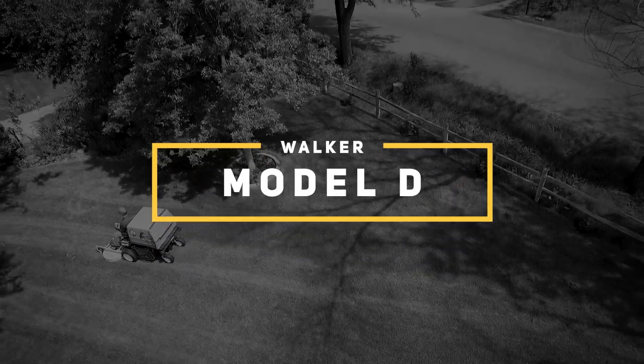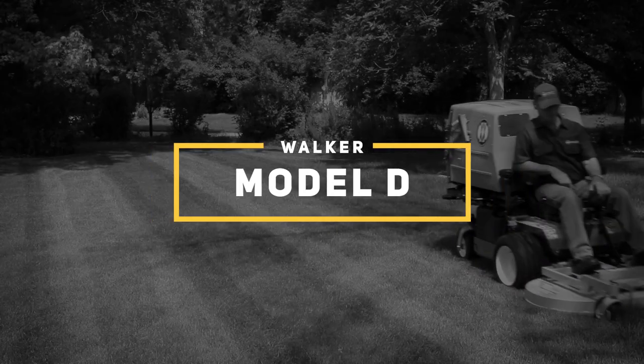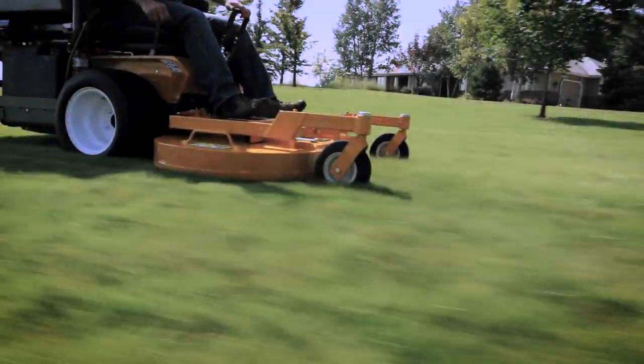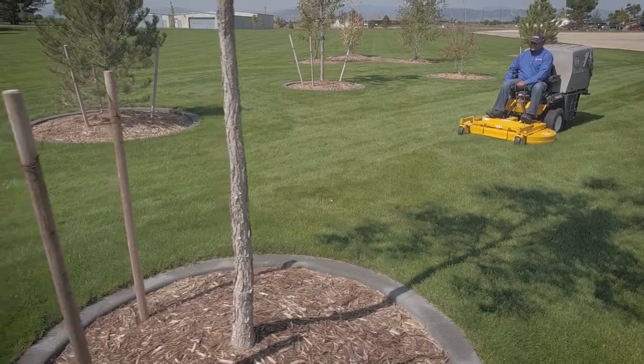The Walker Model D brings diesel power to the fully featured Walker commercial mower, making it a favorite among municipal, institutional, and governmental users — anyone wanting top-of-the-line performance and efficiency.